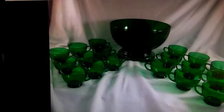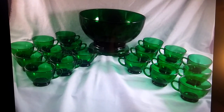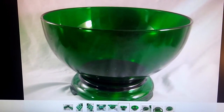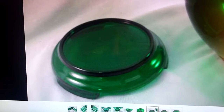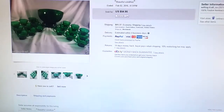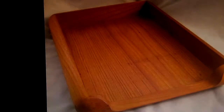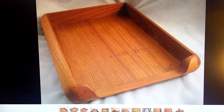This one is a glass, kind of a jade-colored glass punch bowl set. It came with 18 glasses, which was incredible. We found this in a storage unit that we had purchased at auction. It had a little stand and it sold for $55 plus shipping.